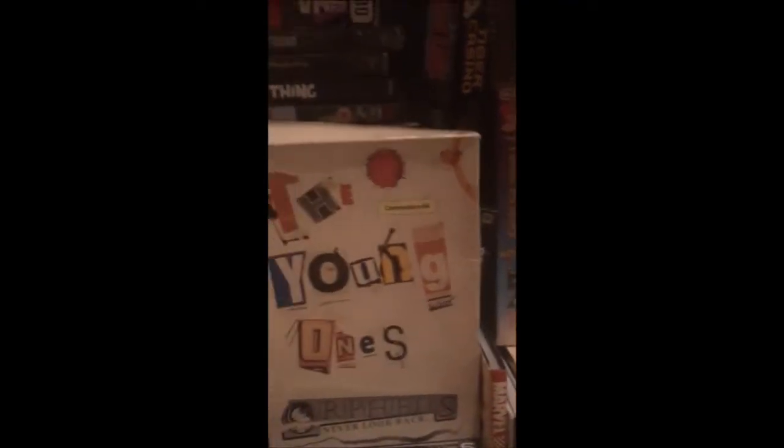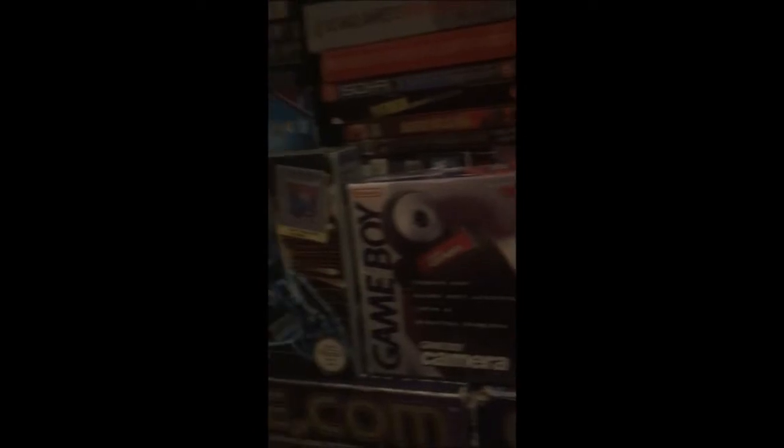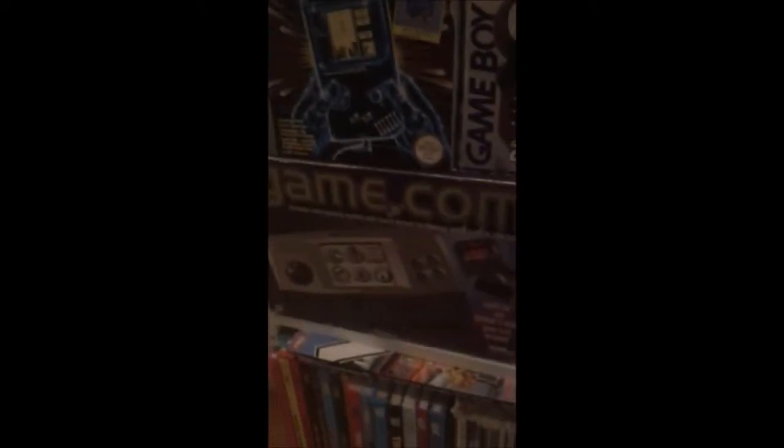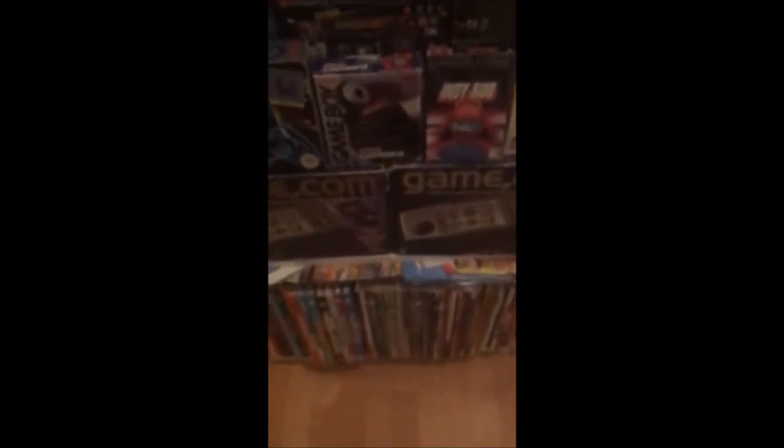Oh, there's a VHS of Mario. The young one's on Commodore 64 — it's a baffling game. And then a boxed Game Boy there. And of course, not one but two boxed Game Coms — one of Faye's favourites.